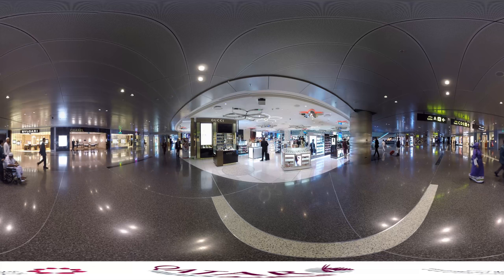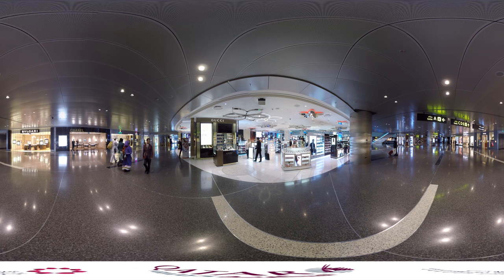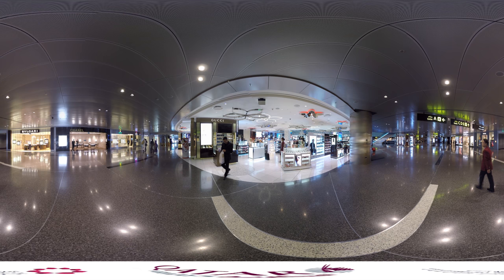Without question, HIA is a prestigious shopping destination in its own right. Qatar Duty Free is an award-winning shopping emporium and there are more than 70 outlets, offering an unprecedented selection of designer labels, high street fashion, electronics, gourmet foods and much more.